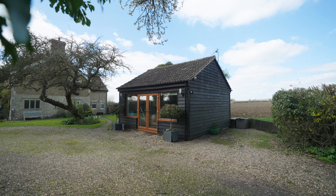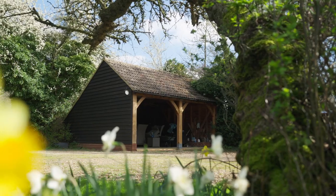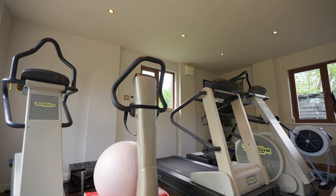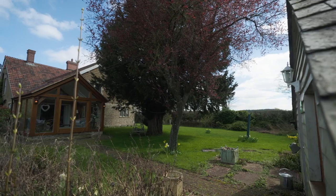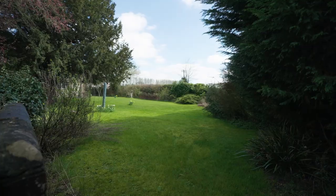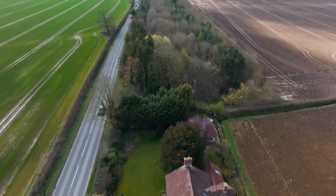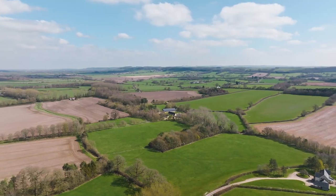Included within the grounds are two beautifully constructed and finished multi-functional outbuildings, as well as an oak framed double bay carport. These exceptional outbuildings are currently being used as a fully equipped gym and as a studio or family room, however would equally make great home offices.